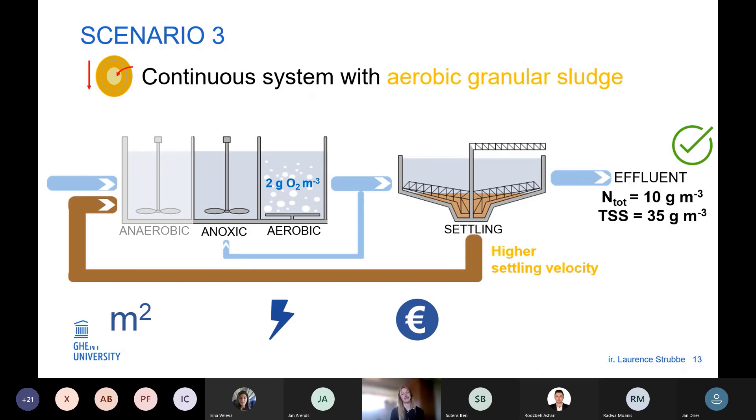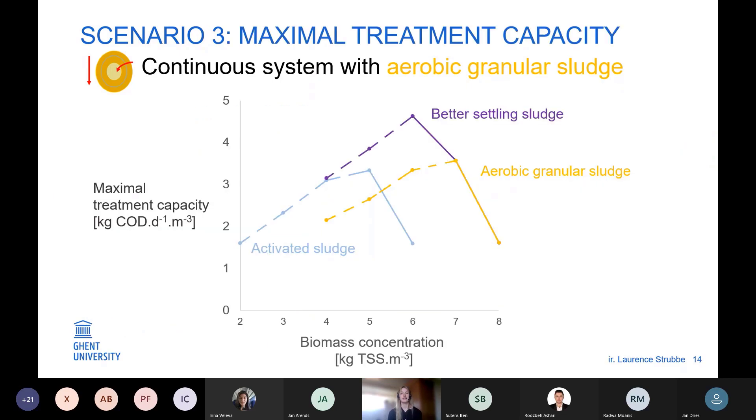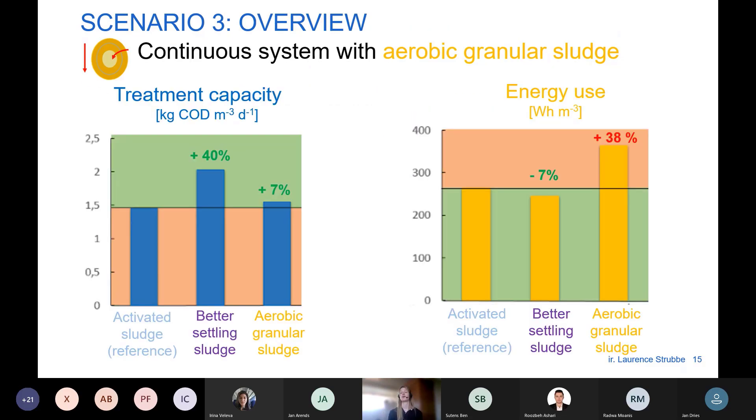We know that better settling velocity will always come together with diffusion limitation — that is the case of aerobic granular sludge. So what happens when we put aerobic granular sludge in the system? Treatment capacity could only be increased by 7%. What is not positive is that energy use increased by 40%, because we needed to increase our oxygen setpoints from 2 g/m³ to 4 g/m³ due to diffusion limitation — otherwise no reactions were taking place. Perhaps the design and operational strategy used was not optimal for aerobic granular sludge.